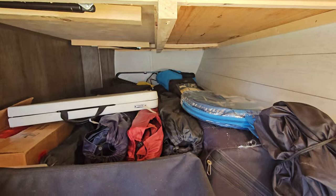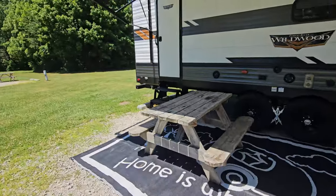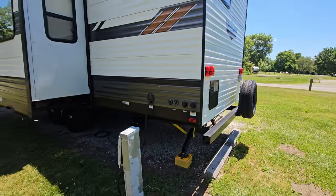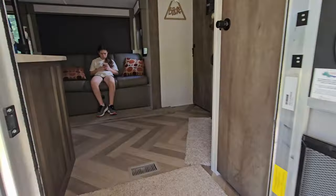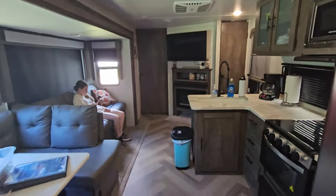Brian is doing one more walk around to make sure we have everything and the camper is safe. Once the renters come, we'll do a complete walkthrough with them so they know how everything works. We also include a binder in the camper with all this information, so if they forget something they can refer back to it. They're also more than welcome to call or text us if they have questions.